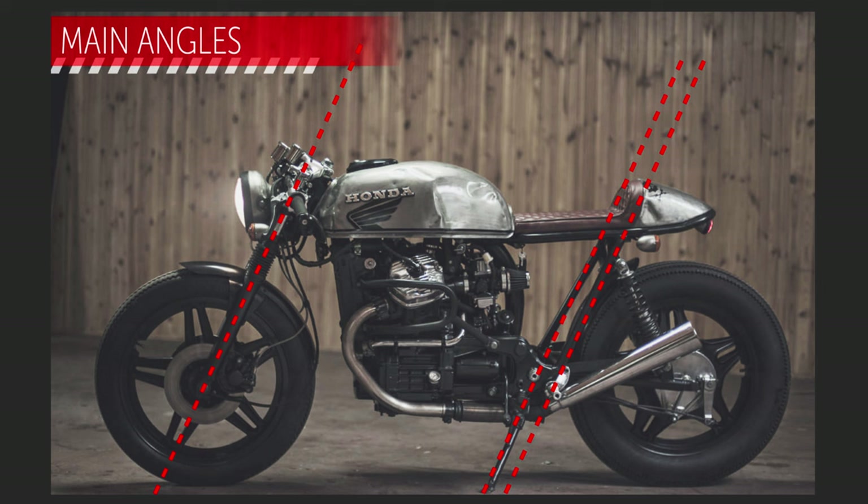Pretty much horizontal here in level. This one as well. So as the bike is right now, the bone line is quite horizontal. What do you think? Does it look decent?